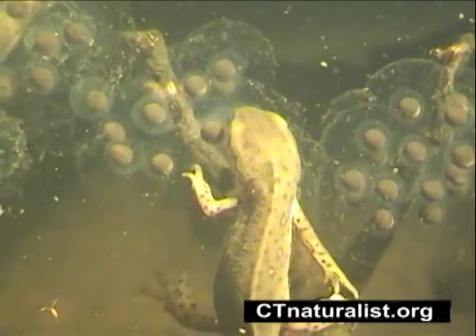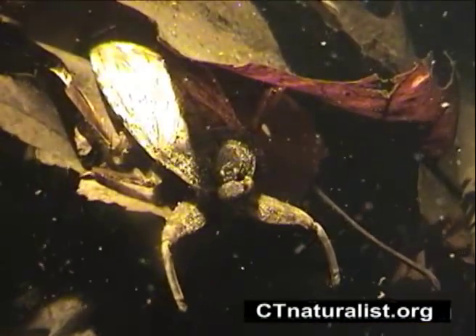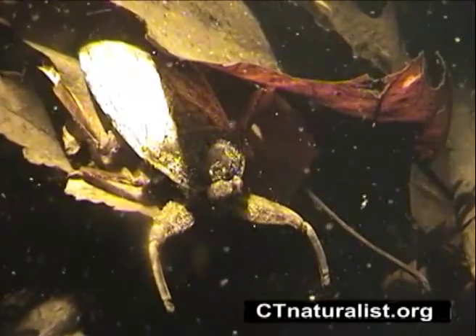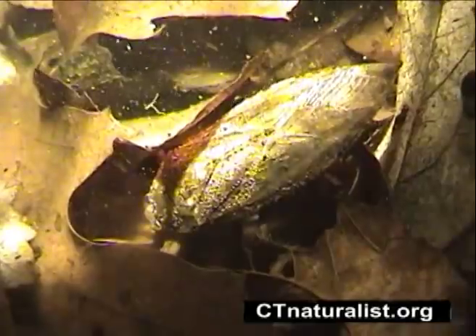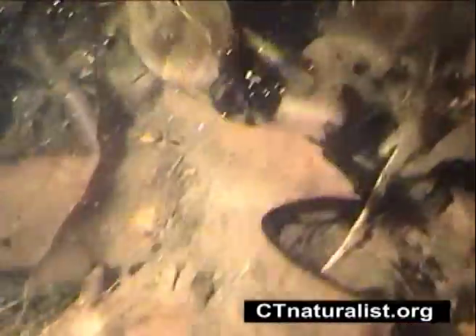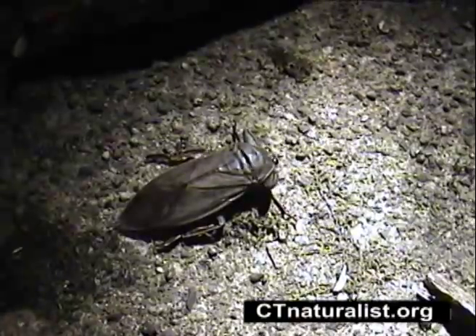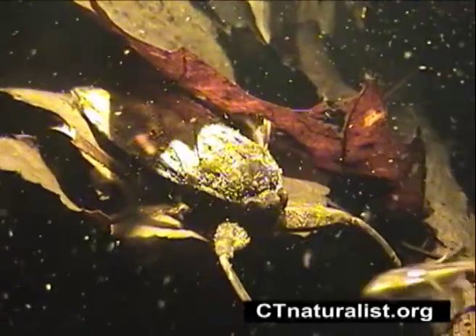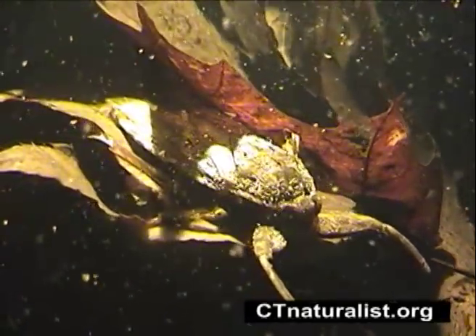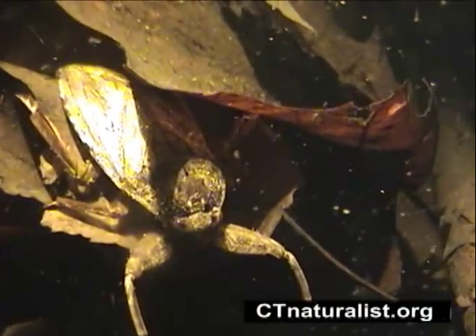Even our egg-eaters must be on guard. A giant water beetle lurks nearby. The beetle will eat anything it can get its claws on, even a red-spotted newt. A fast and powerful swimmer, they can also fly in the air from one water body to another. These large beetles are camouflaged and blend well with the leaves on the pool's bottom, making them difficult for us to find and a deadly predator for anything that swims by.